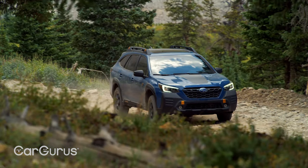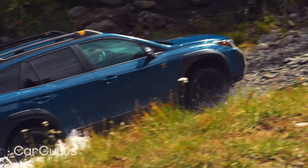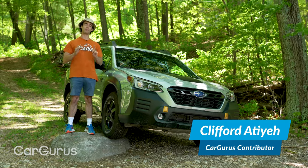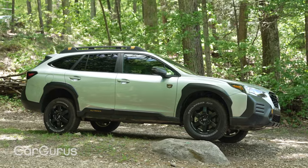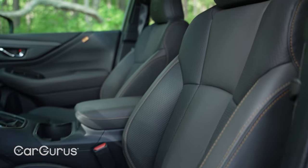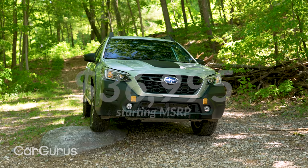If we had to pick one car that just did it all and did it at a reasonable price, we would look to the 2022 Subaru Outback Wilderness. The most popular model from a brand known for practicality, value, and capability got a lot more adventurous in 2022. The Wilderness trim stands nearly an inch higher above other Outbacks, offering 9.5 inches of ground clearance. The roof rack can support up to 700 pounds of static load, the upholstery is water repellent, the tires are all-terrain, and the price is less than 40 grand.